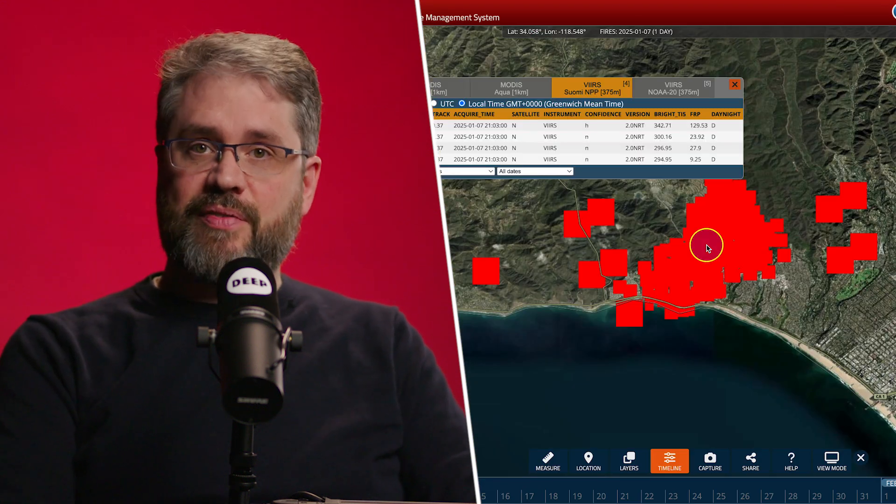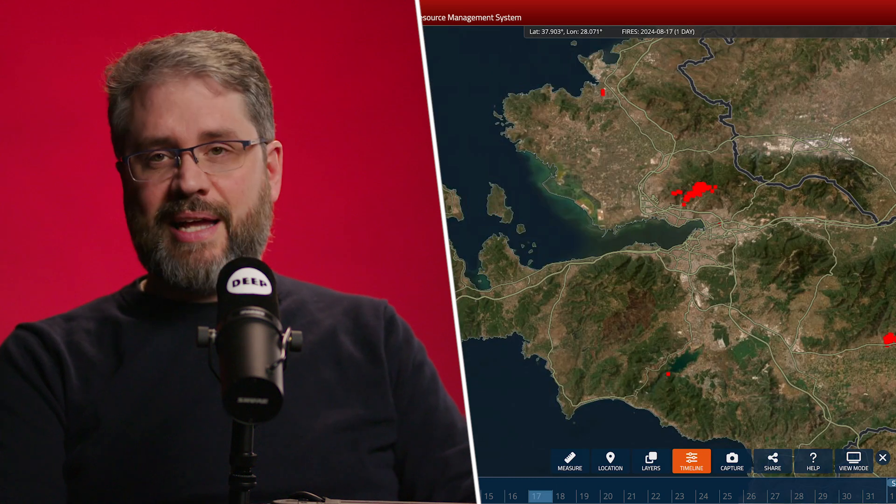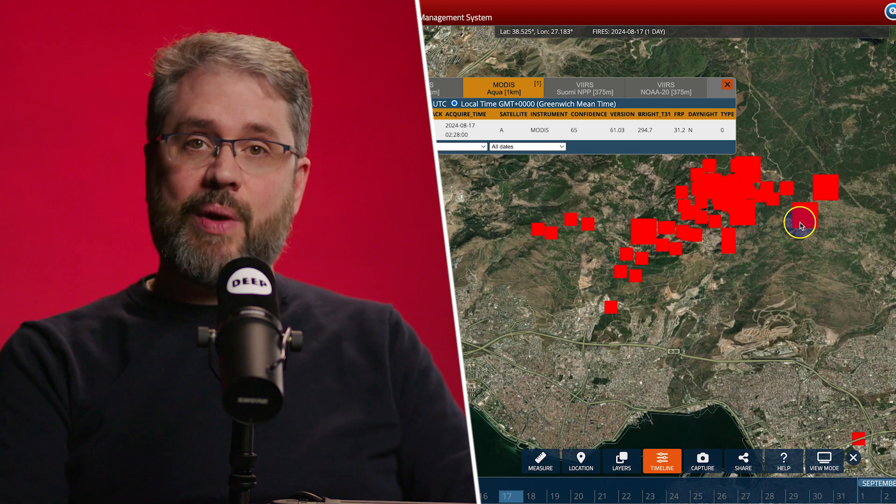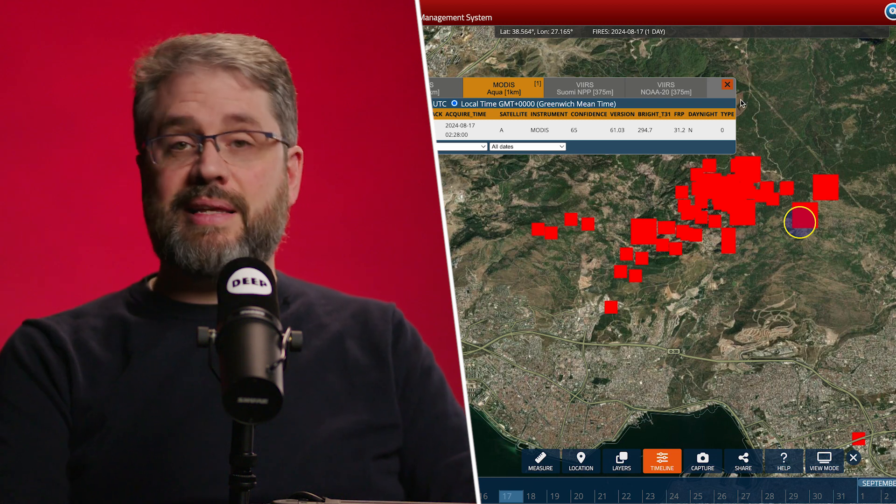We've had the recent LA fires, and massive fires in places like Turkey and Greece — you can actually see where those fires are happening in near real time. In our investigative work that's really useful, not just for forest fires, but also for things like a claim that an arms depot in Ukraine has been blown up. You can actually see the heat signatures from that on this system.